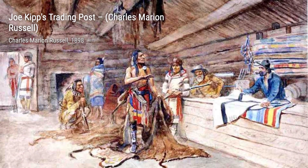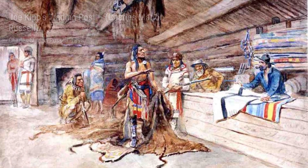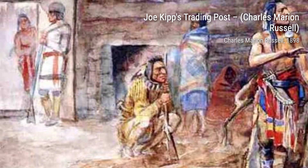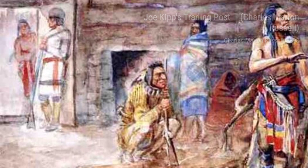Seeking the Trail, Detail, is a stunning piece that focuses on the determination and resilience of a lone cowboy. The vastness of the landscape and the cowboy's small figure create a sense of awe and adventure.